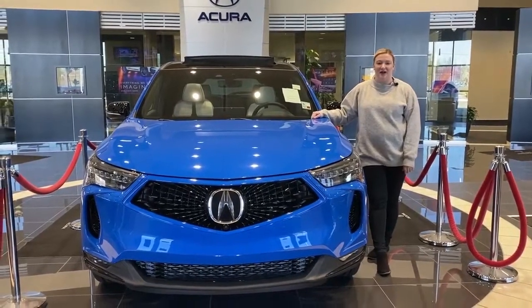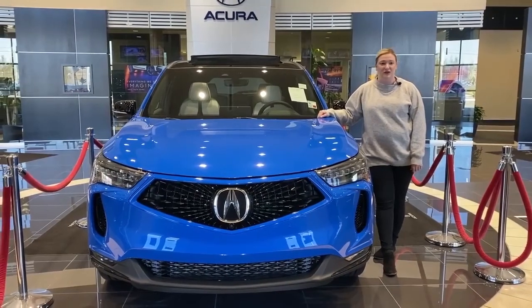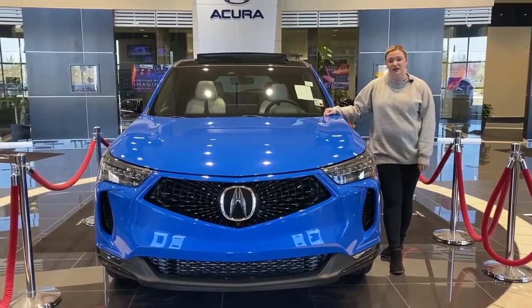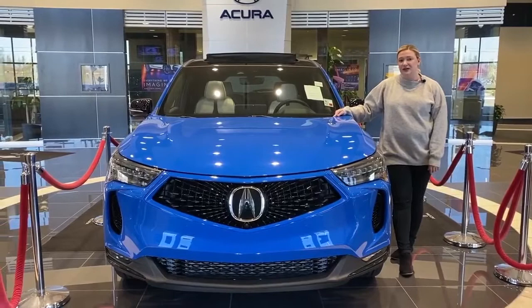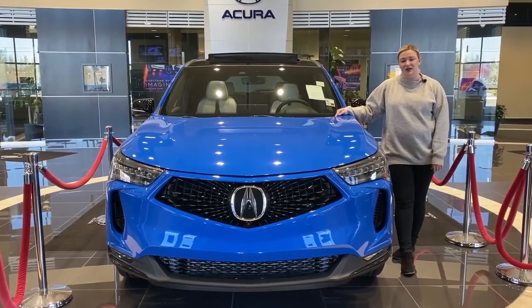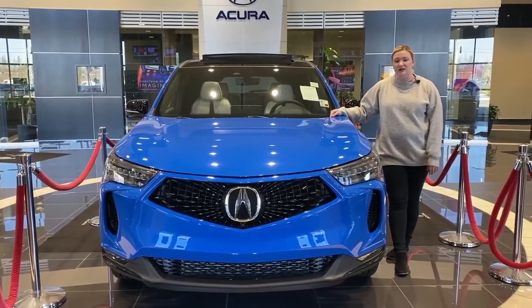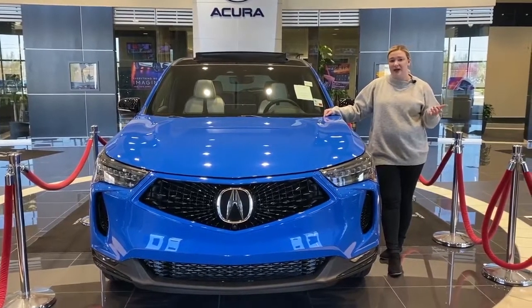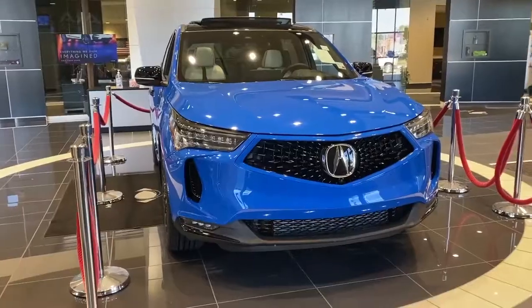Hey everyone, Bethany here at Acura of Baton Rouge to show you the new 2022 Acura RDX. It's been refreshed for the 2022 model year, and this particular one is the PMC edition. There's a new package for 2022 called the A-Spec Advance. It combines the features of the Advance package without sacrificing the look of the A-Spec.